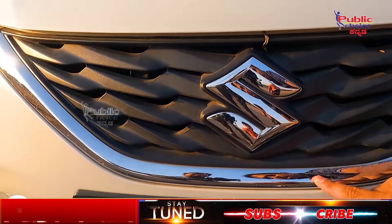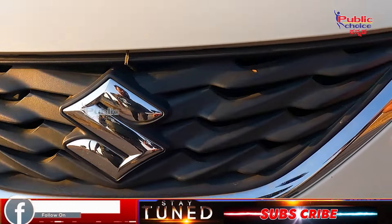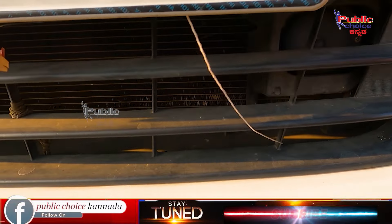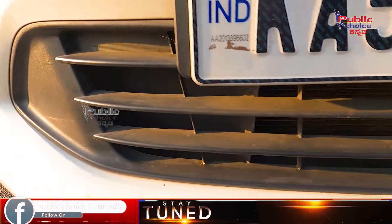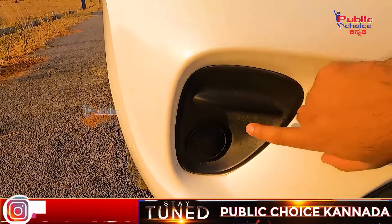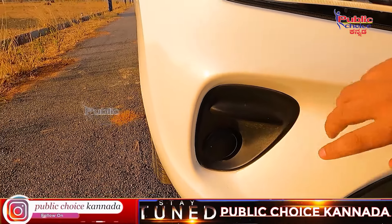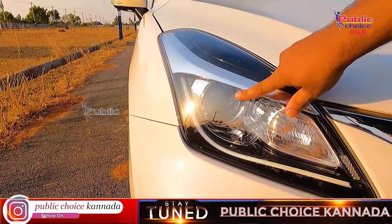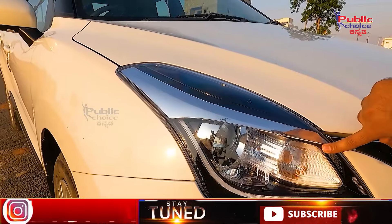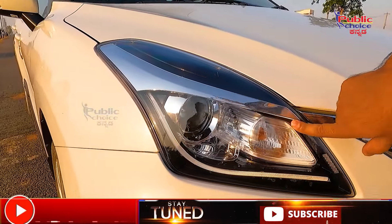You can see the chromium line at the bottom. You can see the radiator grille. On the left, you can see the Delta variant target. You can see the built-in fog light and the projected LED lamp. You can also see the DRL.